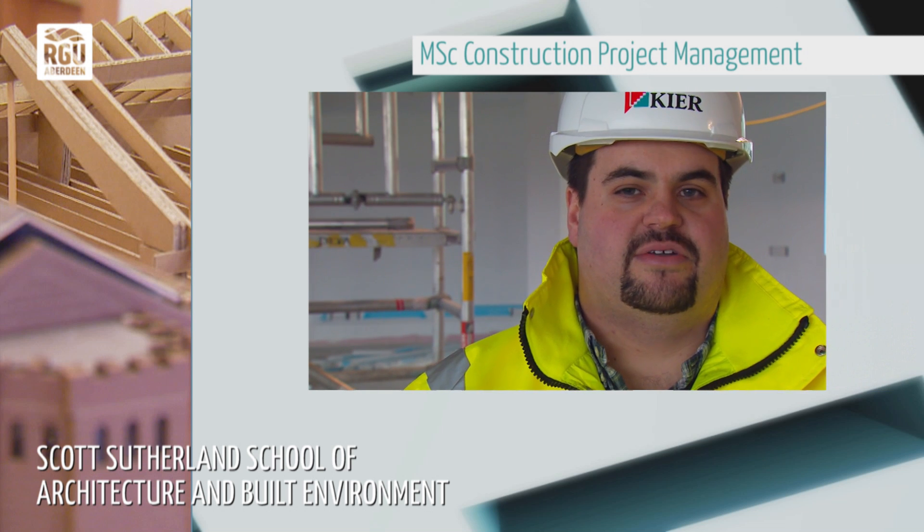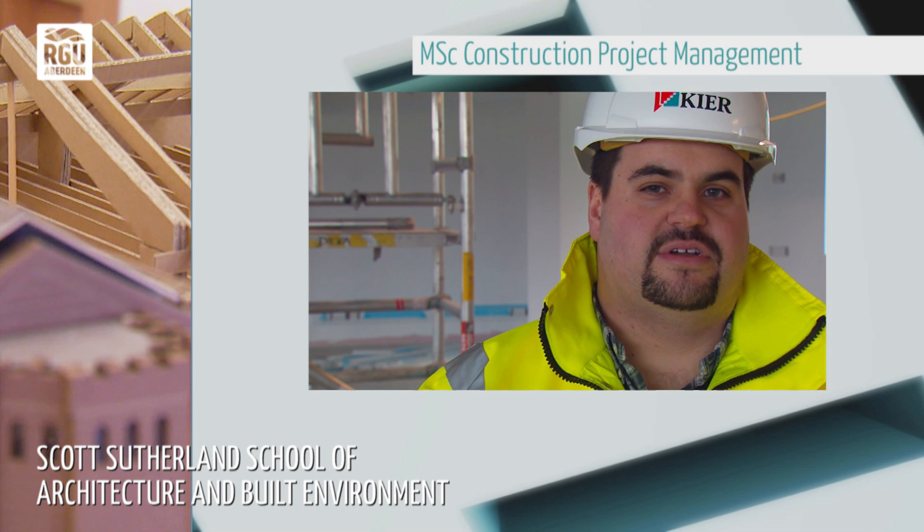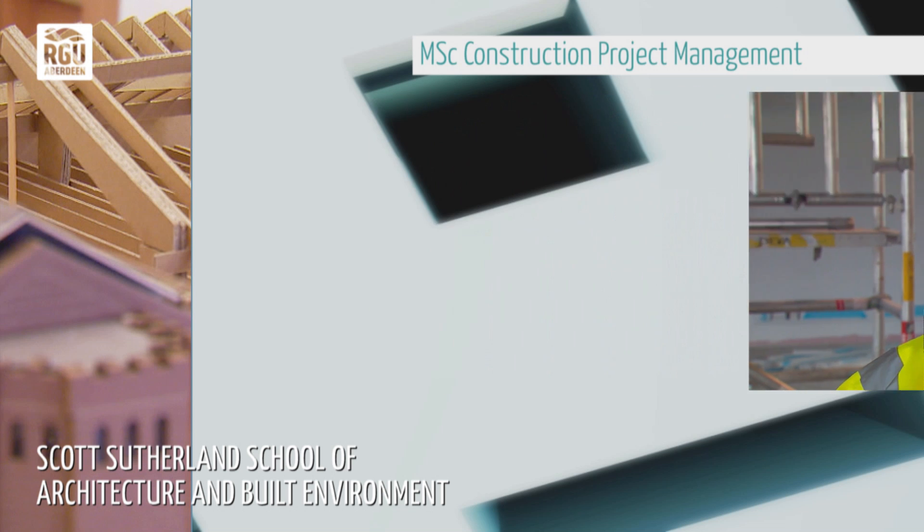We've done quite a range of projects over my fairly short career and I really enjoy it.